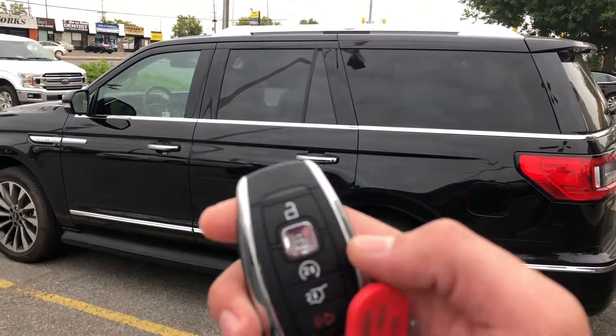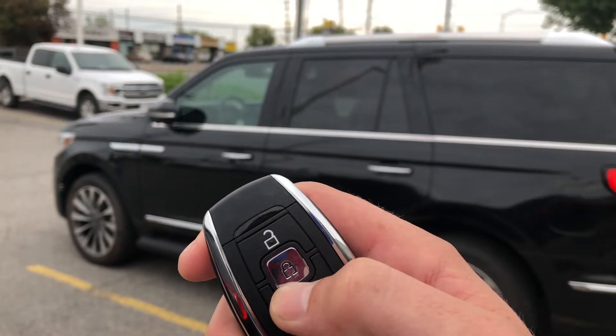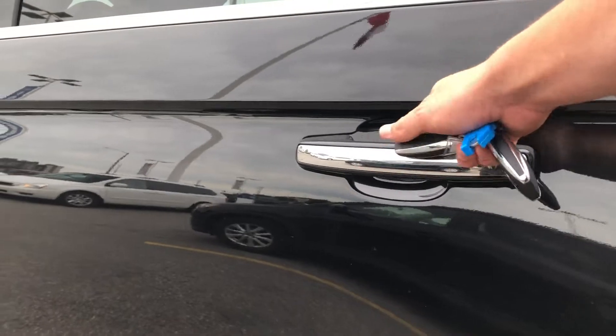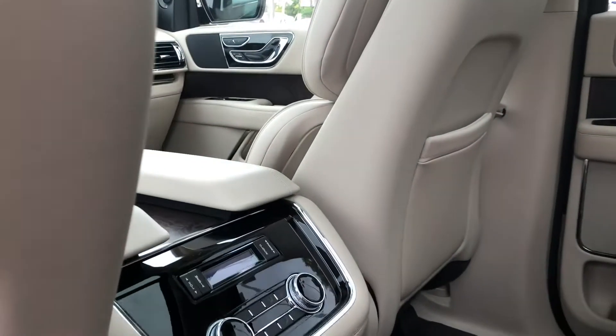We've got the remote start built right into the key, so we go ahead and press that three times and the green light tells us that it did start. We do have the intelligent access all the way around, so I just put my hand on the door and it's going to go ahead and unlock for us, which is really sweet.